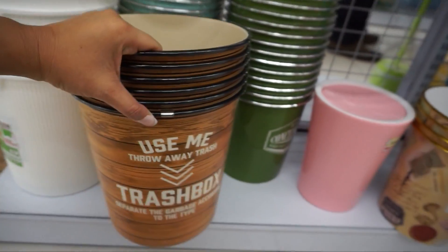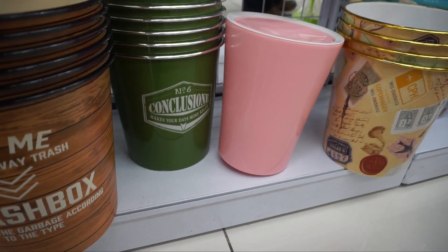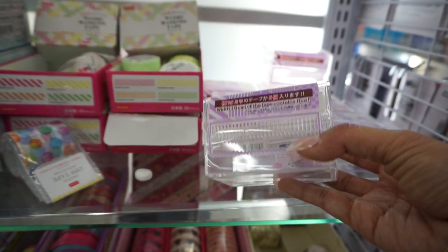A different color of brown. What does this say? 'Conclusion, makes your days more relaxed.' So it's for your washi tape. You just put them in here. It's a little cutter right up here.